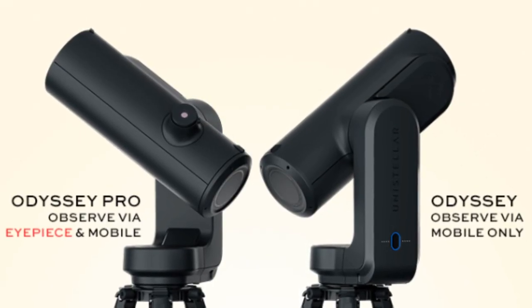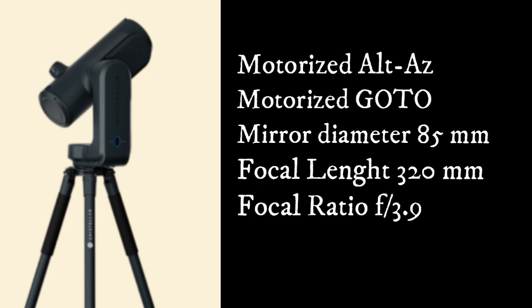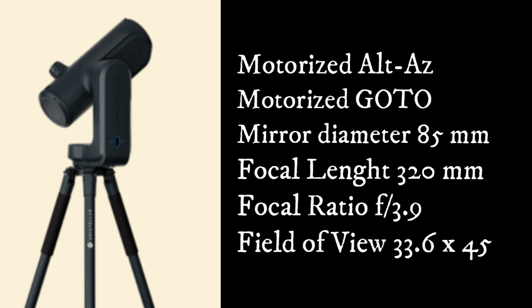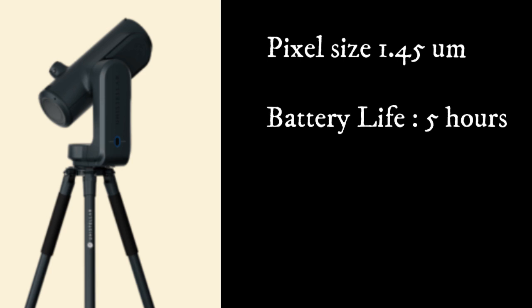On the specifications for the Odyssey series, we have a motorized Alt-Azimuth with motorized Go To and one-click operation. Mirror diameter is 85 millimeters, focal length 320 millimeters, focal ratio f/3.9, field of view 33.6 by 45 arc minutes, pixel size 1.45 microns, and a five-hour battery life.